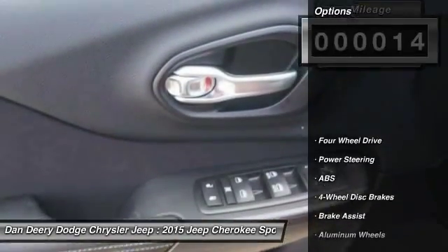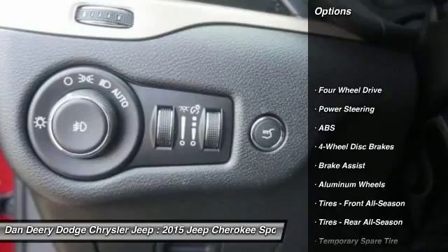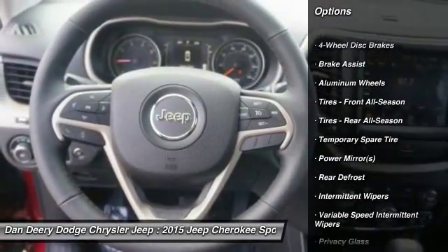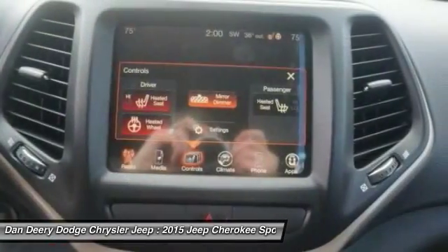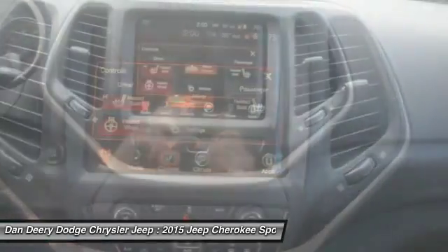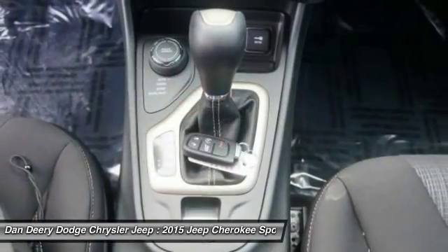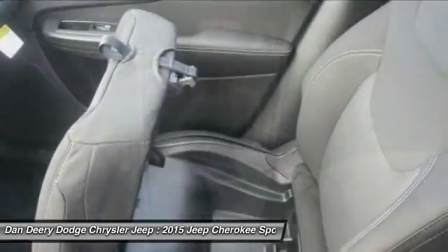Here are some of this vehicle's great options: traction control, anti-lock braking system, stability control, steering wheel audio controls, air conditioning, driver airbag, adjustable steering wheel, power steering, cruise control, and four-wheel disc brakes.